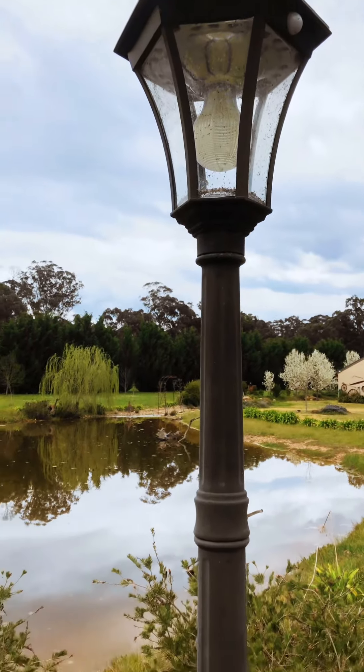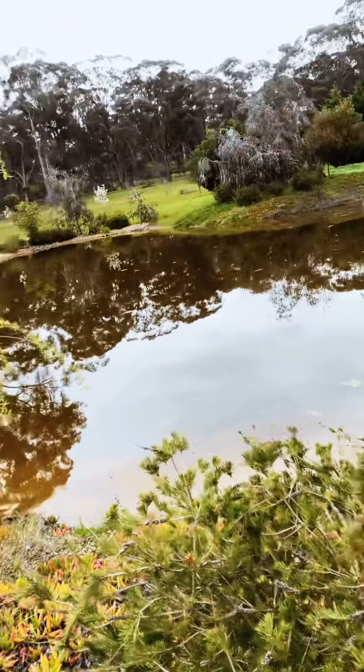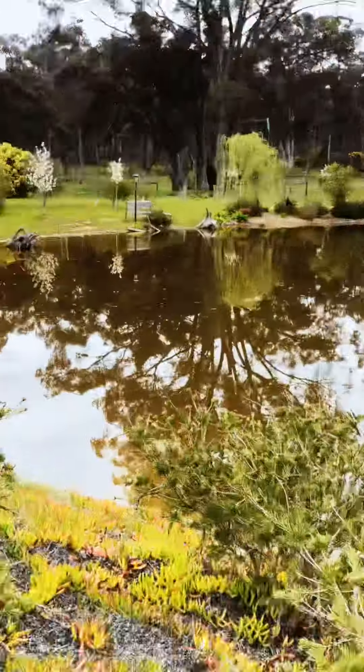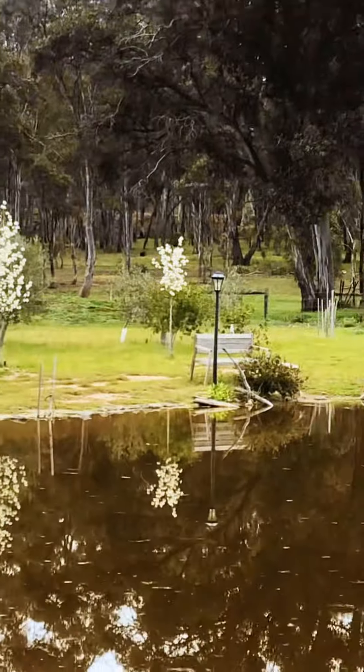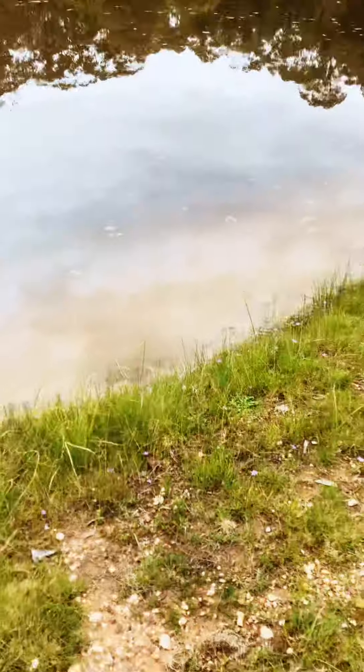I'm not sure why there's a lamp post here — it's a bit weird since it's not anywhere else. Oh, there's one over there too. I'll circle it right here if you can't see it, but it's there. So cool!